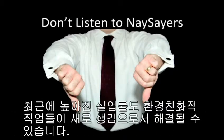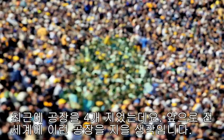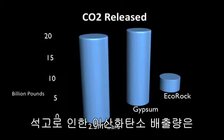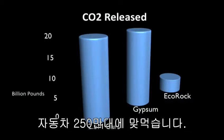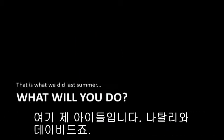Don't listen to the people who say you can't do this, because anyone can. And these job losses, we can fix them with green-collar jobs. We've got four plants. We're building this stuff around the country. We're going as fast as we can. Two and a half million cars worth of gypsum CO2 generated. So what will you do?